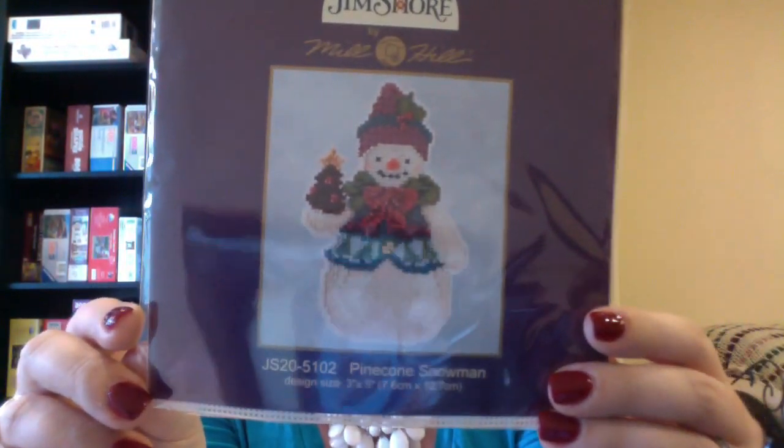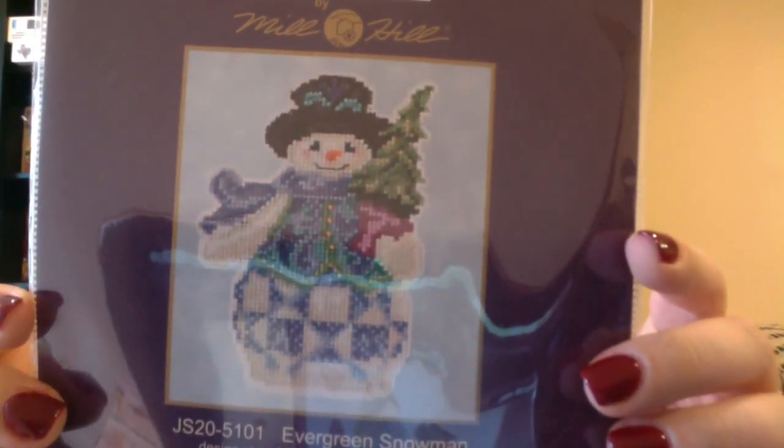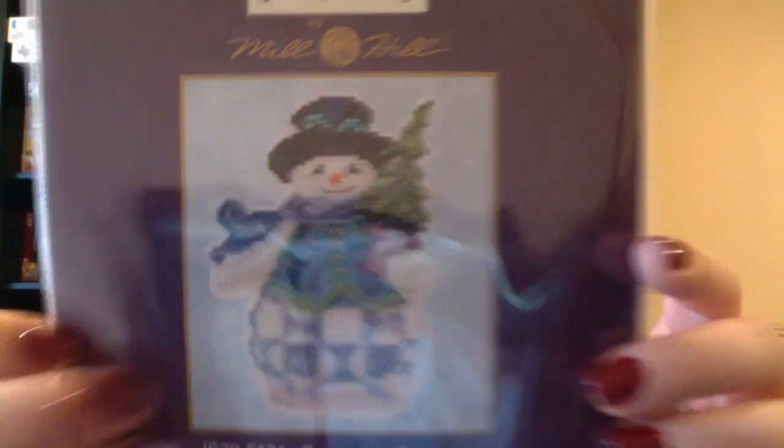These are all Mill Hill kits that come with perforated paper, beads, and all the threads. The three I got are: Pinecone Snowman, Snowy Owl Snowman — my favorite — and Evergreen Snowman. My mom collects snowmen so I thought those were really cute. I may die if he comes out with a penguin series because I collect penguins — mom does snowmen, I do penguins.